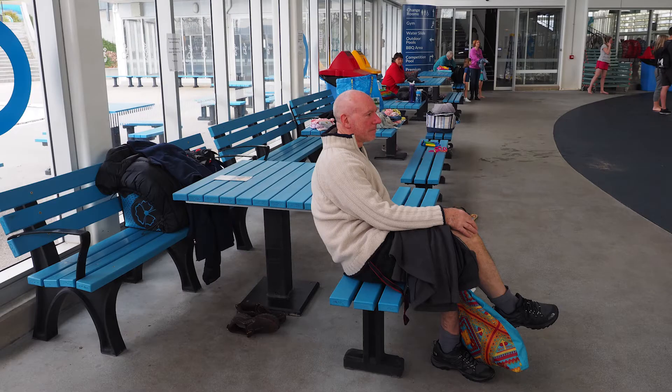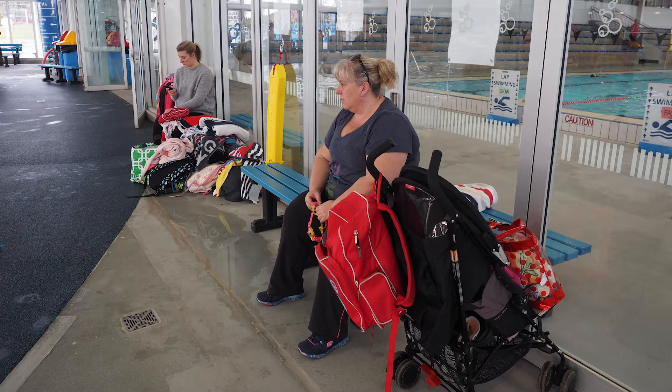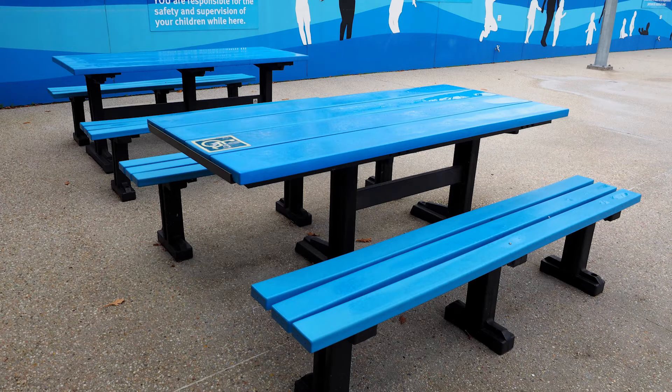Some of the feedback over the years that we've got from the patrons are that the seats are comfortable, they're convenient, they're easy to use, and they're easy to wipe down when they're wet. Up until now in 2017, we have over 50 bench seats and 25 awesome table settings.